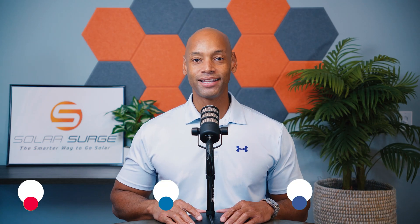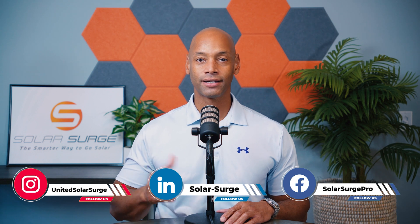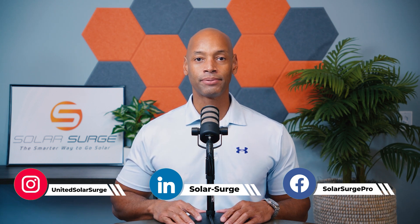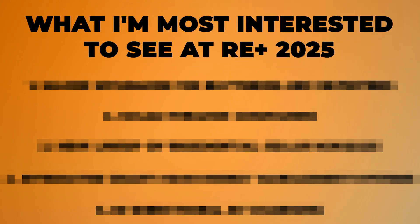In today's video we're talking about what I want to see at this year's RE Plus conference. We've got just a couple of weeks left until RE Plus 2025 in Las Vegas, and I'm going to share five major things that I'll be looking for as I go into this year's conference.